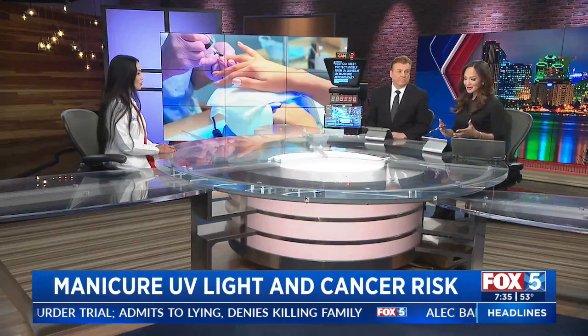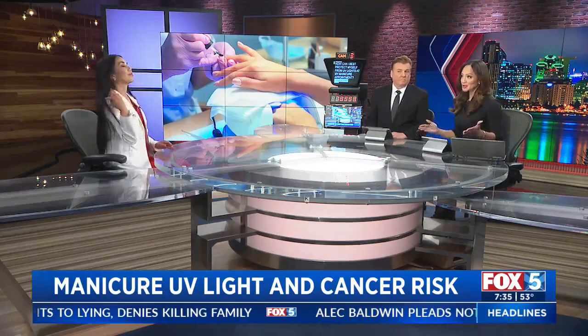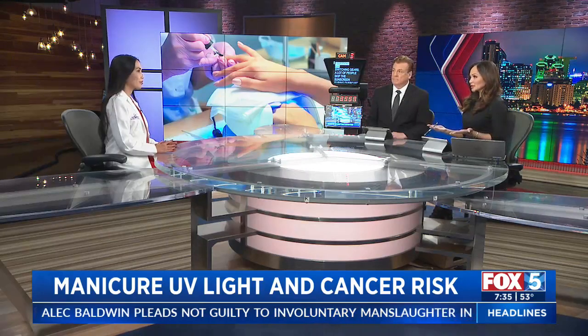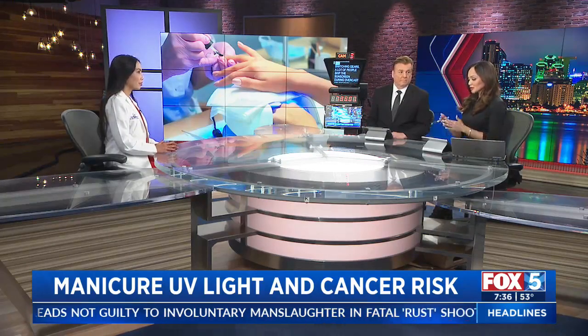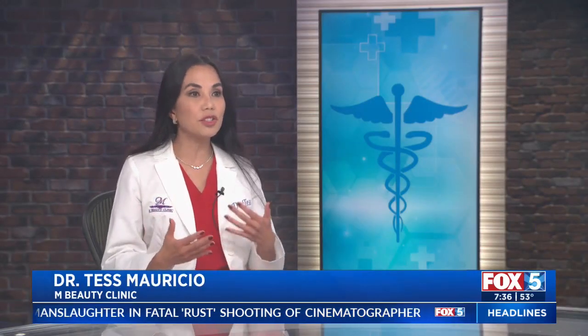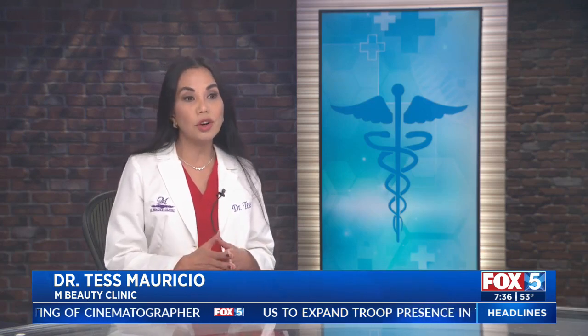It is important to talk about how we can protect ourselves, because even with the study out, I don't think women will stop. Should we bring our own sunscreen and fingerless gloves? We need to think about it — not just about skin cancer but also aging of the skin of your hands. It's not a bad idea, as dermatologists always recommend: apply it, make it a habit. If you're going to go in there and use the UV dryers, protect yourself.